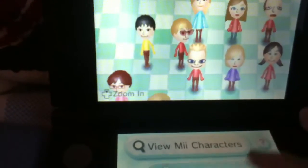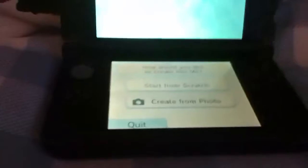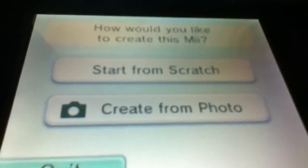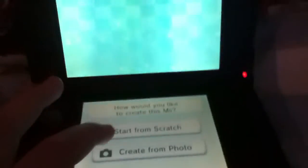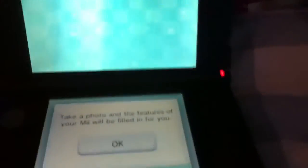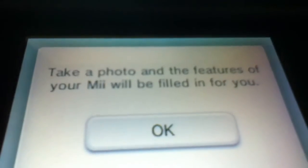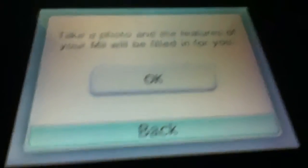Now I'm going to create a new Mii, just to show you a good example. You can start from scratch where you can edit by hand, or create one via photo through this camera here. I think I'll do it through photo just because I like that advanced version — it fits to your face. It says take a photo and the features of your Mii will be filled in for you.